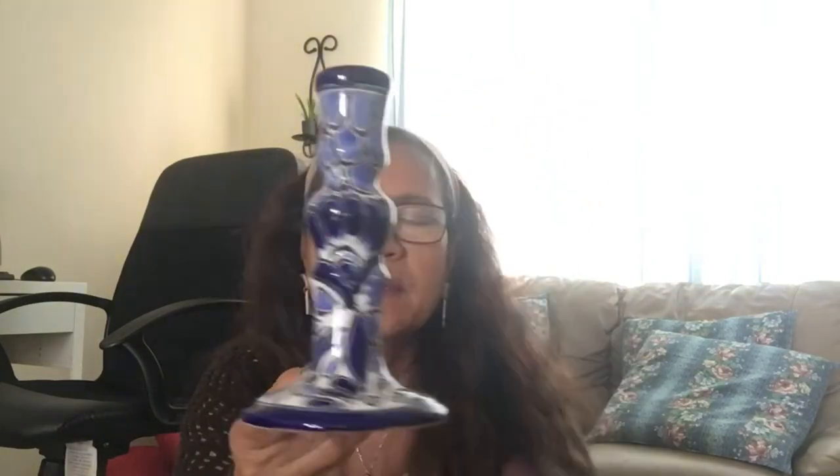I also found this candle holder for one dollar. It's beautiful — perfect for holding candles. I'm going to send this to the Philippines because it's gorgeous for lighting candles there. I can't really use it here since I don't have a match for it, so I'm collecting things like this to send to the Philippines.